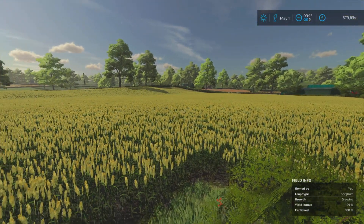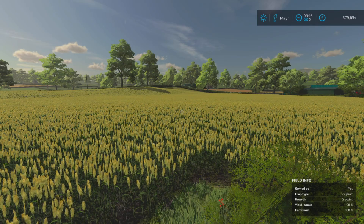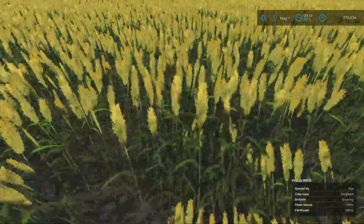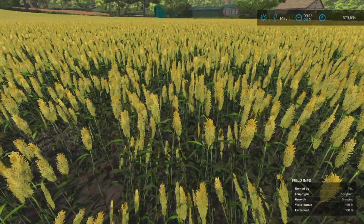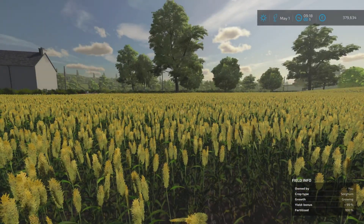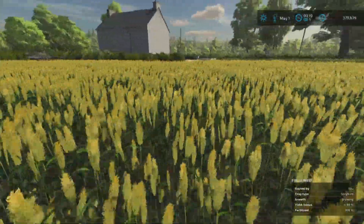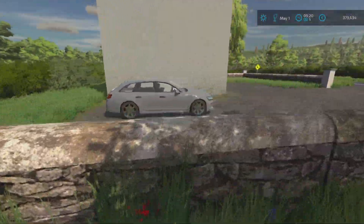With the sorghum field we did spray weeds when they came through. It's been mulched and fertilized twice. We've got 100% down there in the bottom right, but moving around the field it does start dropping - it's 96% at one point and I think that's where the weeds were. It doesn't sound a lot but with a decent size field you are going to lose a fair bit.